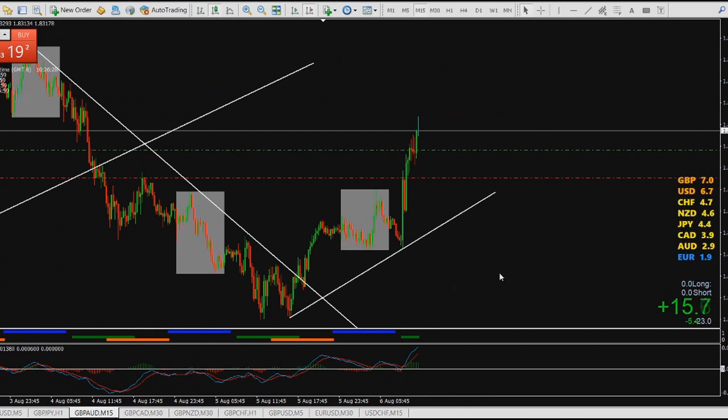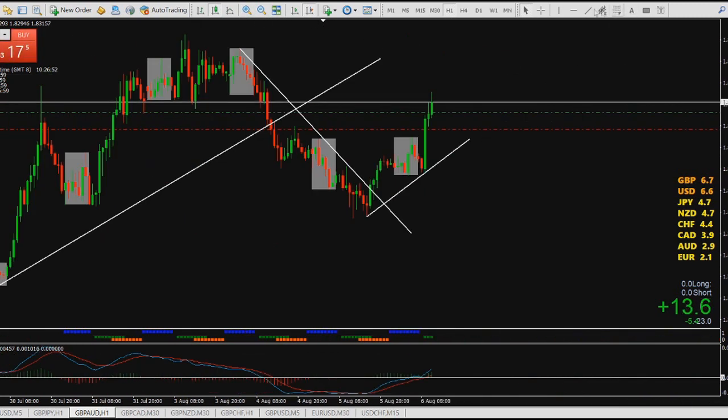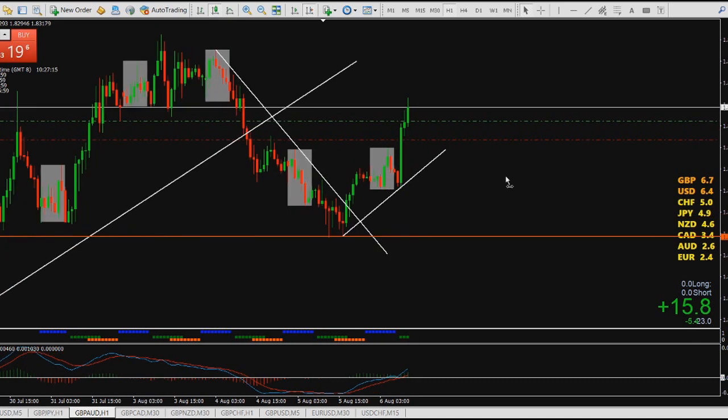Let's look at GBP/AUD — I bought it right here. On the one-hour chart, price was in a bullish move, then broke down under the trend line and came all the way to these lows. Price stopped there and formed a double bottom — one touch and two touch. Since then price moved up, buyers took control, broke this trend line to the upside, and the sentiment is now bullish, so on the one-hour chart you're a buyer.